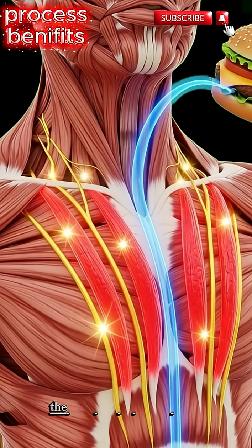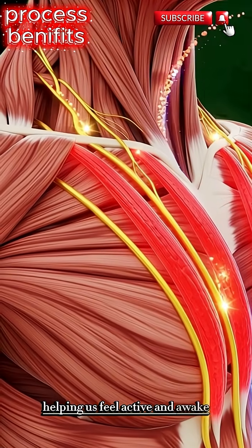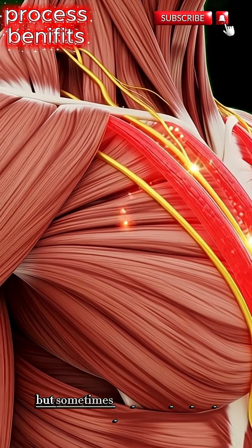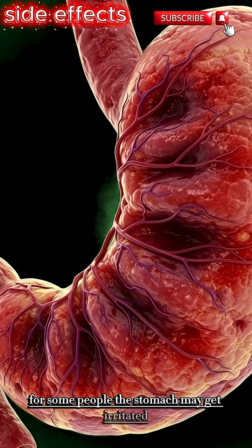Overall, the body gets an energy boost, helping us feel active and awake. But sometimes the burger can also cause problems. For some people, the stomach may get irritated.